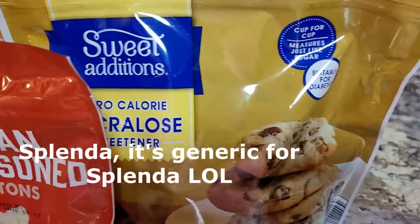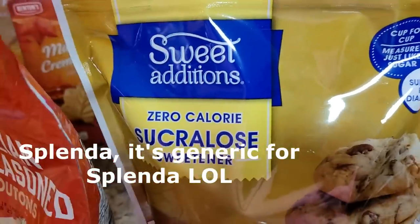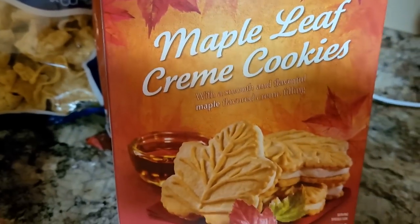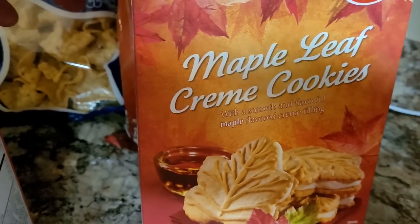My daughter likes to drink this in her coffee, and I've baked with it - yes, I have. It's good. We treated ourselves and had to have these little maple leaf cream cookies. These are so delicious. If you've never had them, these are so warm and wonderful.